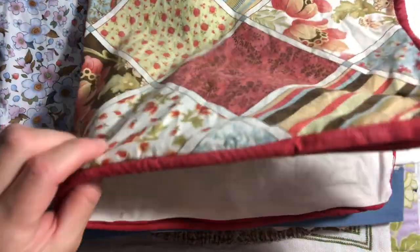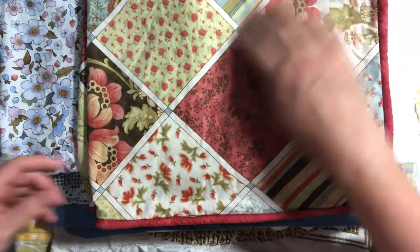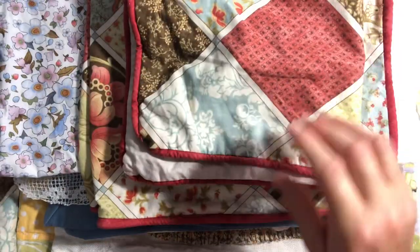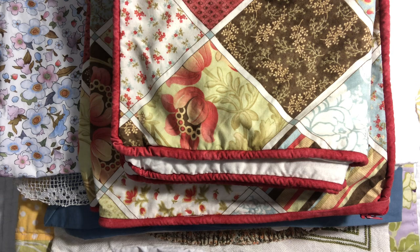There's a European-sized pillowcase with a lovely almost-patchwork design — it's a single piece of fabric — and then two cushion-sized covers in the same design. So that's the linen pieces.